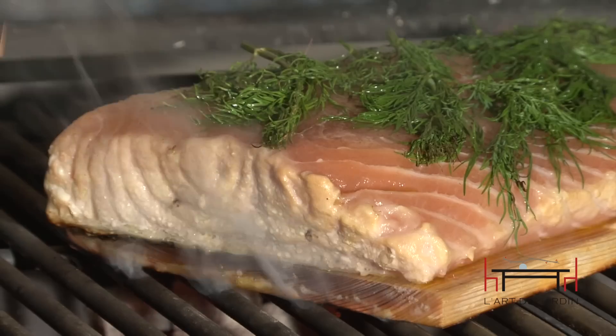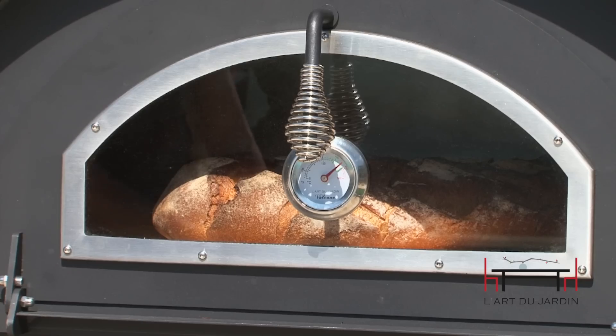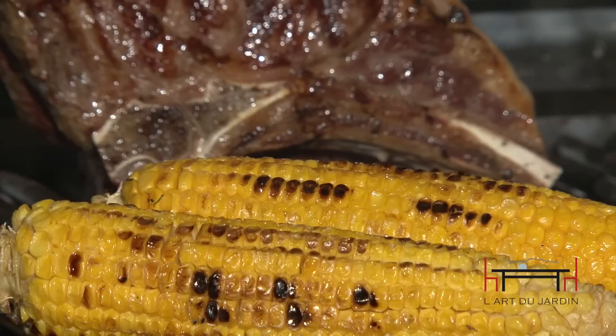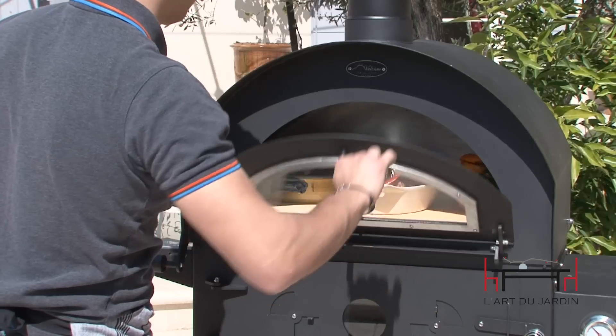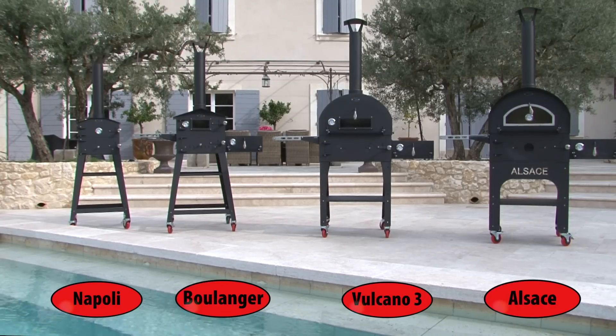You can easily and quickly bake or grill ribs, steak, fish, turkey, bread, vegetables, pizza, burgers, sausage, torts, or anything that you could cook in your kitchen oven or outdoor grill.